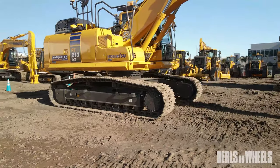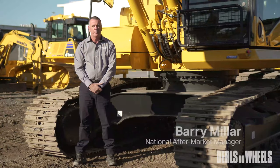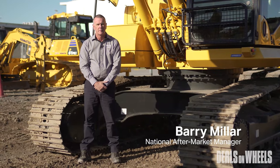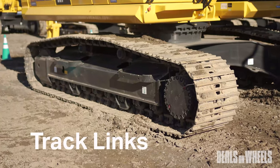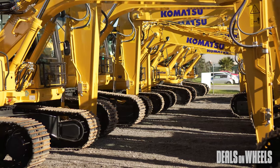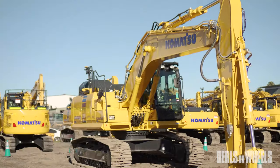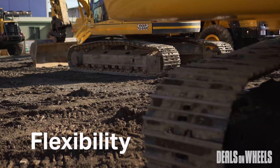Komatsu's general construction undercarriage is engineered for lighter duty applications to provide the benefit of a lower upfront cost to our customers. The general construction range covers track routes, track links and track rollers for most 20 to 40 tonne excavators. With the same expected wear life as our standard undercarriage range, general construction offers the opportunity for cost reduction and flexibility.